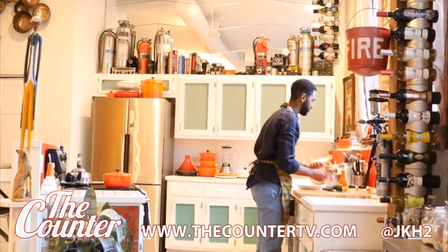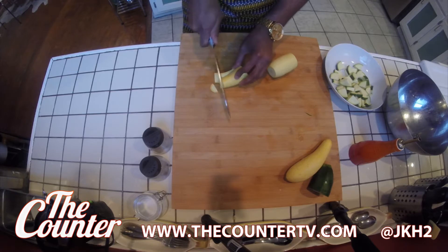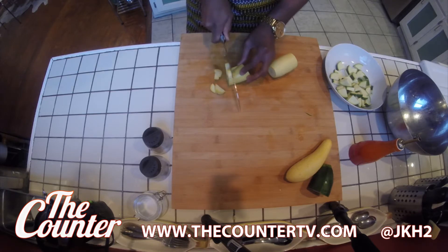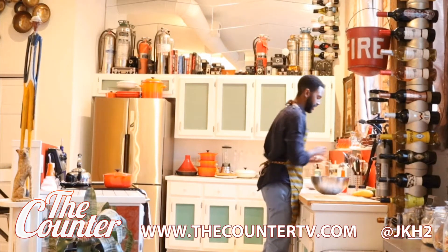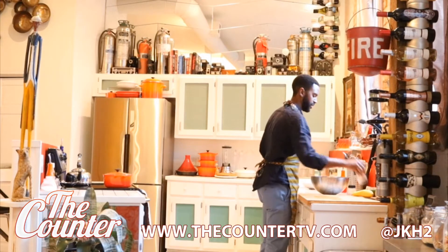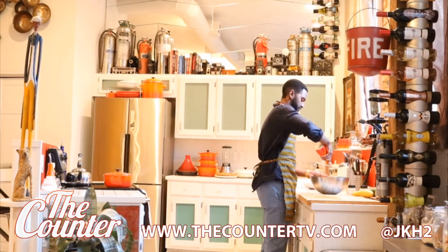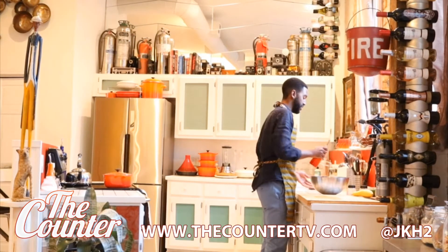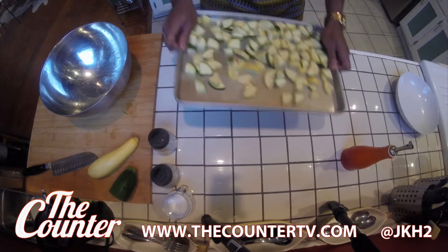Now, this is going to be our squash dressing. Squash is going to be prominently featured, so I want a little bit more of the yellow squash flavor than the zucchini. I want the squash to be the star here. I'm going to salt it, add some pepper, and coat this very liberally with some extra virgin olive oil. Toss it into a single layer — I just want to make sure that's all in there.